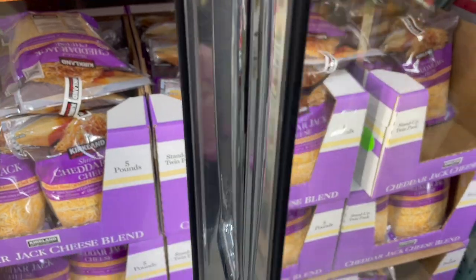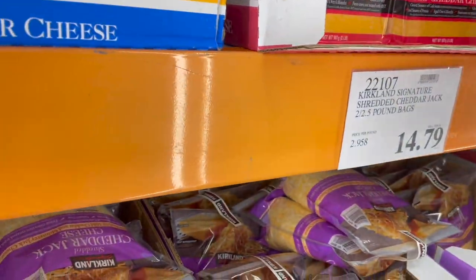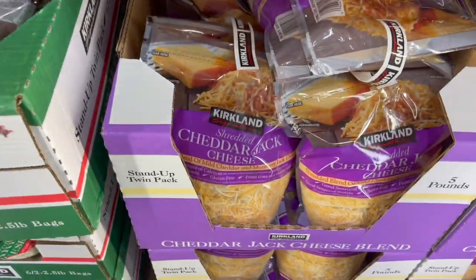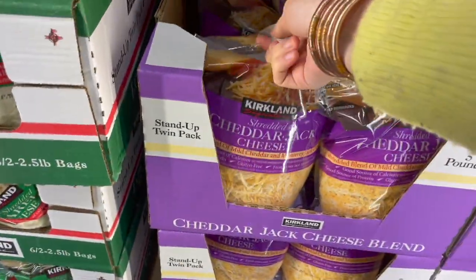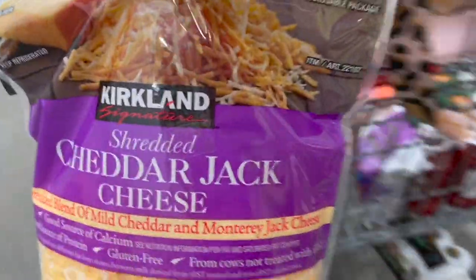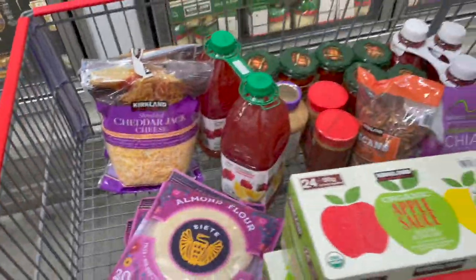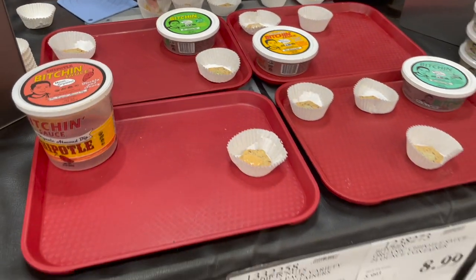We ran out of shredded cheese — $14.79, which has gone up a little, but nothing compared to last year when for some reason it was like $18 for two months. That was some kind of cheese shortage. Also, they're doing a special event for Bitchin' Sauce!